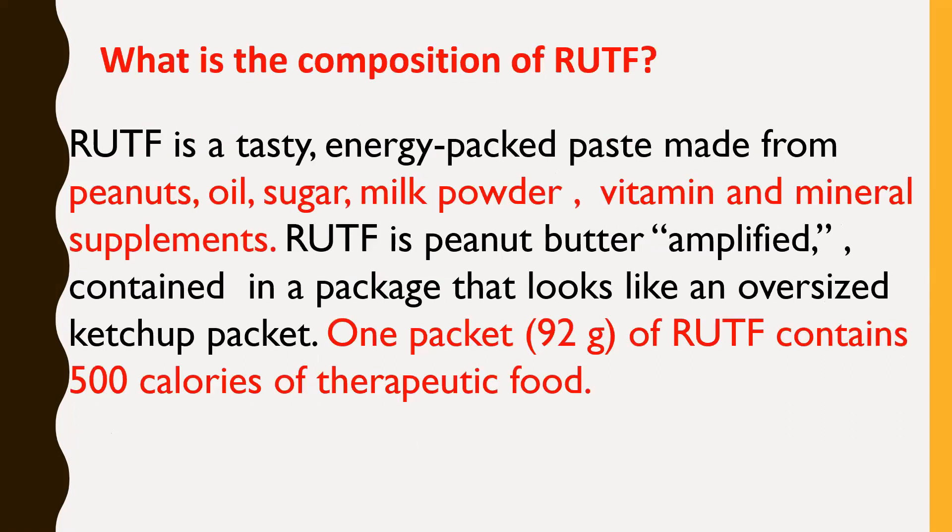What is the composition of RUTF? It is no wonder that RUTF is often referred to as a miracle food. RUTF is a tasty, energy-packed paste made from peanuts, oil, sugar, milk powder, and vitamin and mineral supplements. It is essentially peanut butter amplified, contained in a package that looks like an oversized ketchup packet. One packet of 92 grams contains 500 calories of therapeutic food, and it is used by UNICEF as the most effective tool for treating severe acute malnutrition throughout the world.